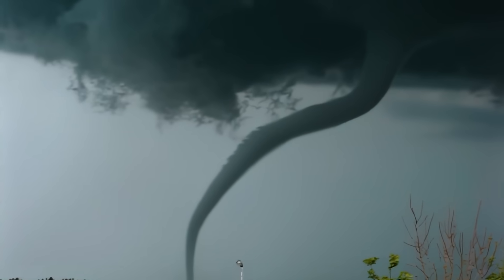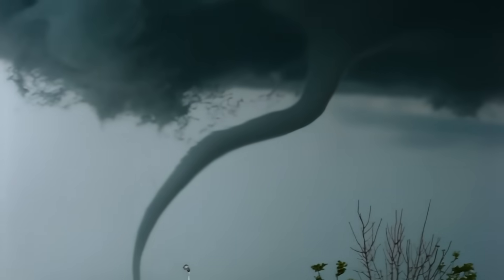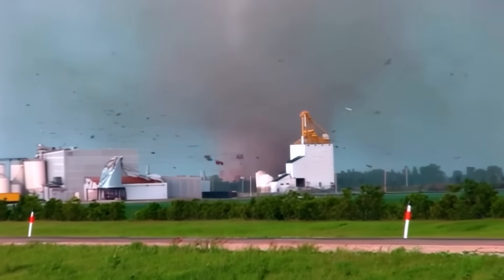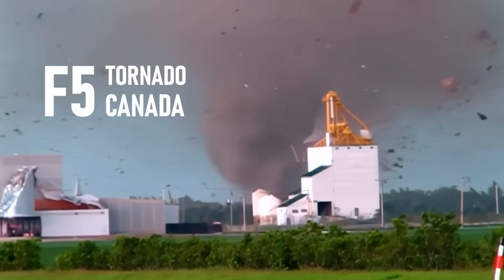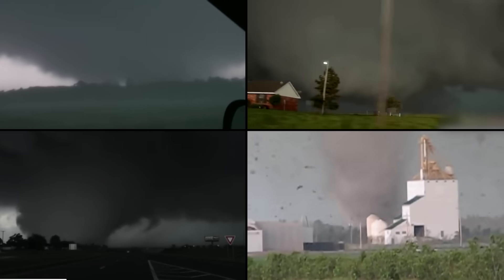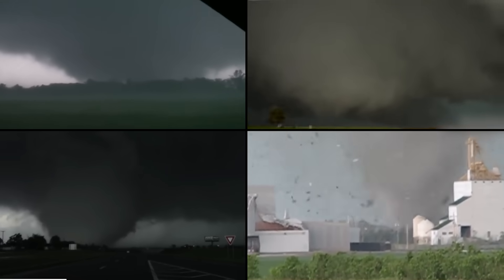This tornado looks so surreal — it looks like something straight from a movie. But you're looking at actual footage of the only F5 tornado to ever hit Canada. Which, fun fact, is the second most tornado-prone country in the world.